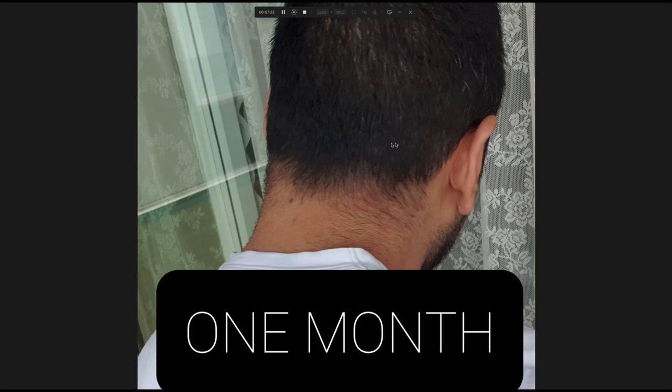Just looking at this — my donor area was decimated — so for it to look like this one month after my second transplant is phenomenal work by Dr. Moamba. It is looking a bit thin up here and I'm not sure why; it could be shock loss. As I said, I'm going to wait a few months for the beard grafts to grow in and then judge from there.